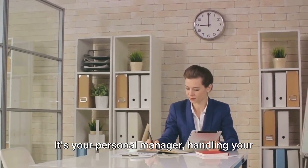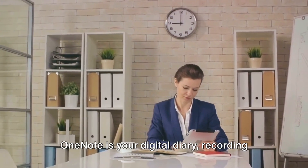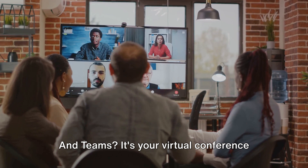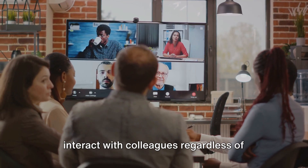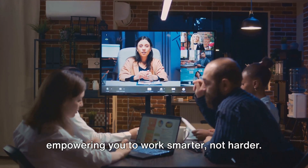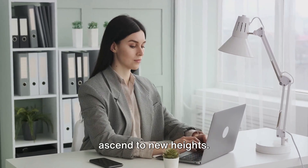Outlook is more than just email — it's your personal manager handling your calendar, contacts, and tasks. OneNote is your digital diary, recording thoughts, notes, and concepts in one place. And Teams? It's your virtual conference room, enabling you to collaborate and interact with colleagues regardless of your location. These tools simplify everyday tasks, empowering you to work smarter, not harder. With these tools, your productivity can ascend to new heights.